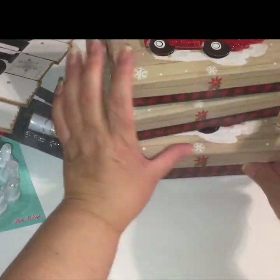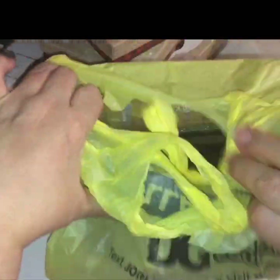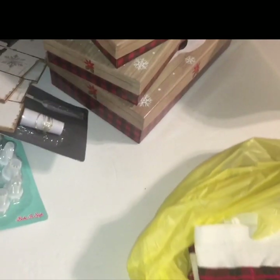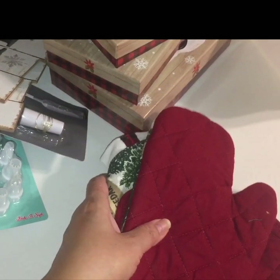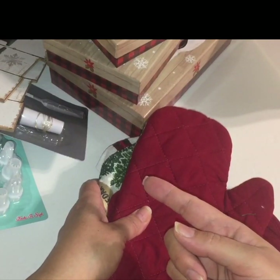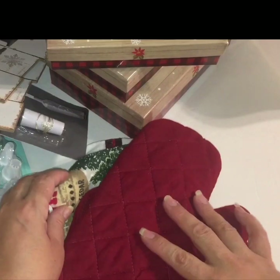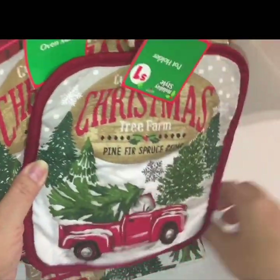Lastly, I found two items at my local Dollar General that I was happy to find as well. I went in looking for the red truck salt and pepper shakers — I couldn't find those, just like I went into Dollar Tree looking for the red truck platter or cookie platter and didn't find that either. But I was happy I was able to find the mug at least at Dollar Tree. At Dollar General, I didn't find the salt and pepper shakers, but I was happy I was able to score the red truck set.